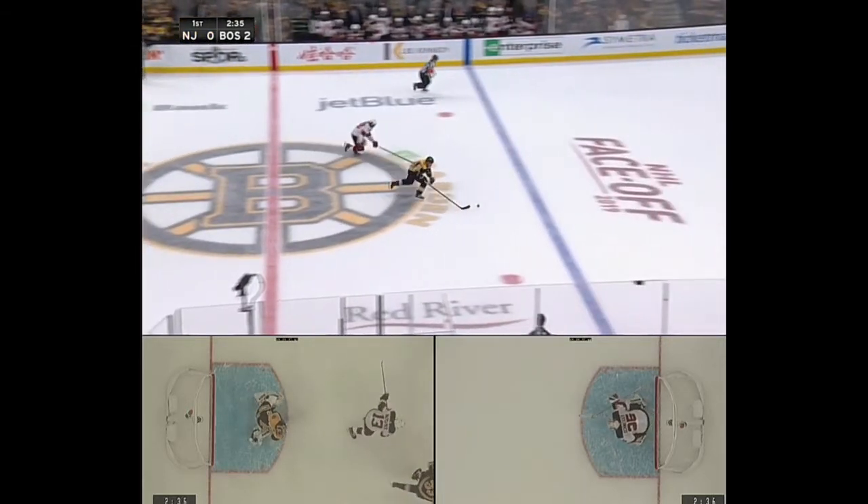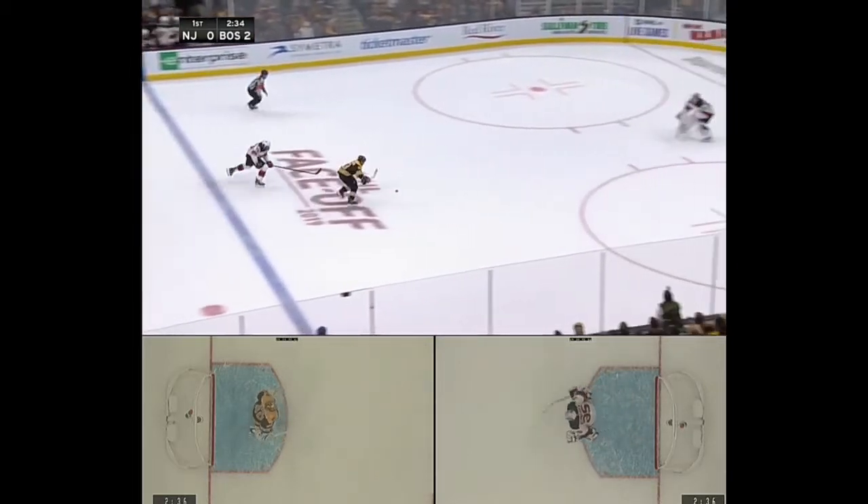Corey Schneider recognizes it's a breakaway, and you'll see what he does. He charges out, he comes out big to right about here. You'll notice that his stick is off the ice, his gloves are high, and he's as tall as possible. We'll play it out a bit in slow motion.